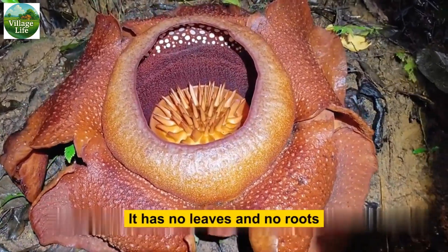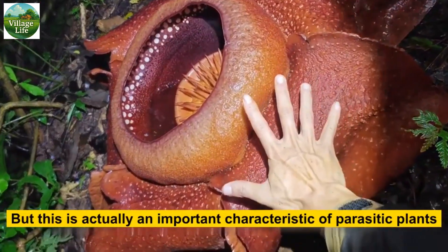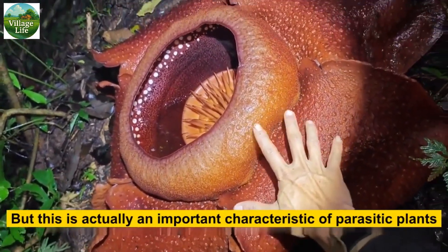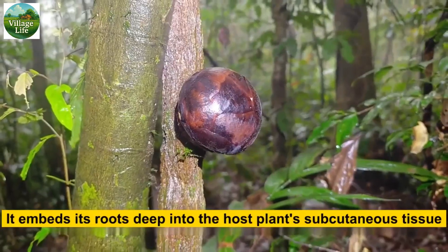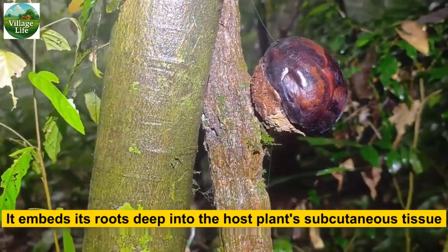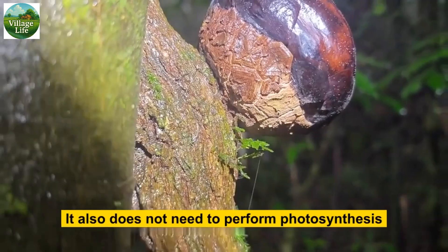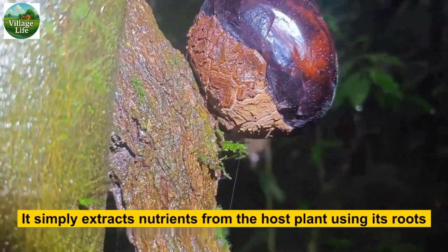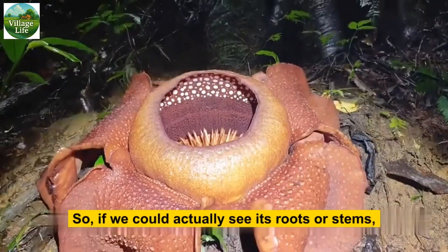It has no leaves and no roots — it looks as if it has been placed here by someone, but this is actually an important characteristic of parasitic plants. This is a Rafflesia bud that is currently growing. It embeds its roots deep into the host plant's subcutaneous tissue. It has no leaves and does not need to perform photosynthesis; it simply extracts nutrients from the host plant using its roots — that's enough for its growth.